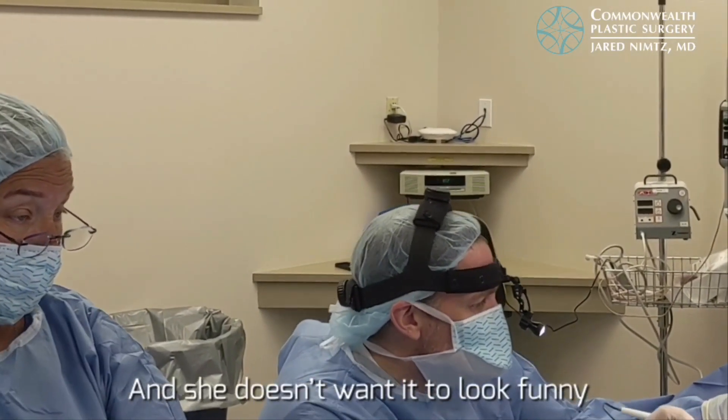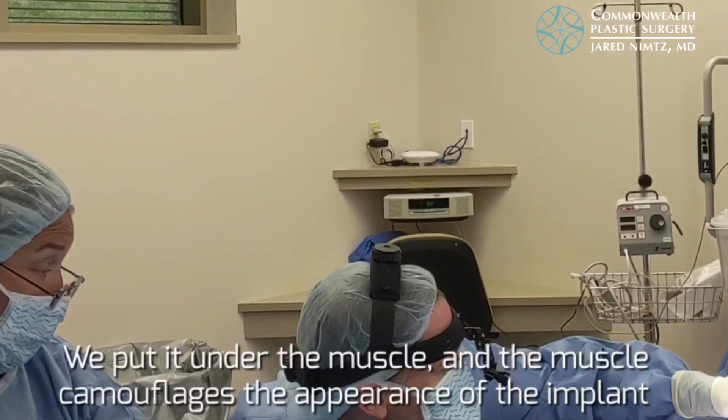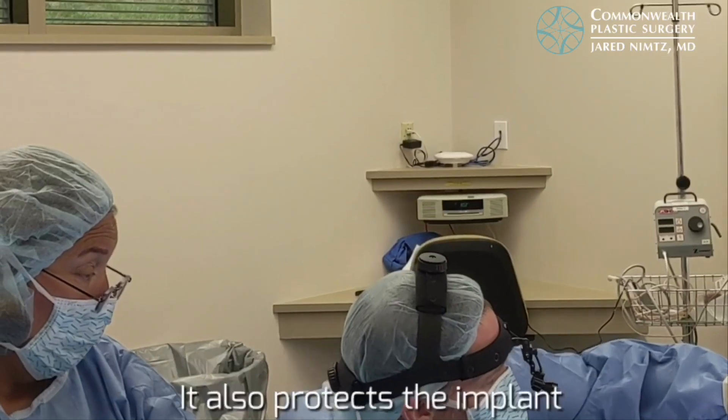She is physically active, which means that placing the implant correctly is important for the appearance. Going sub-muscular helps control the look of the implant and also its texture.